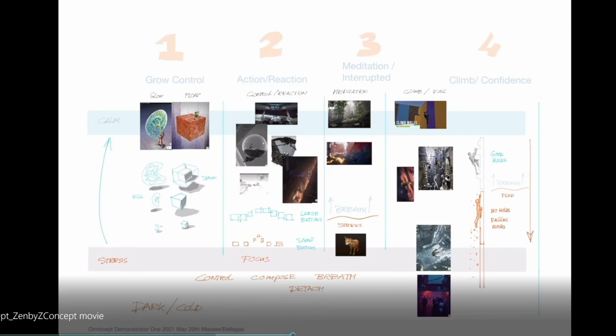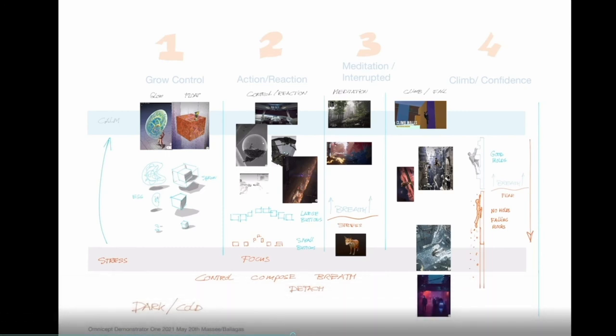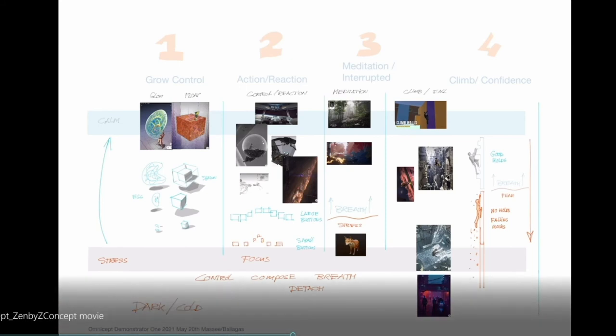We'll see a series of sketches and ideas on how to loop sensor data back into the game and control aspects of it. Using the Omnicept sensor suite and looping data back, the goal is to help train the mind and focus. For example, you're in a non-Zen state, and by reducing your heart rate, breathing, and overall cognitive load, you'll see objects floating in front of you.